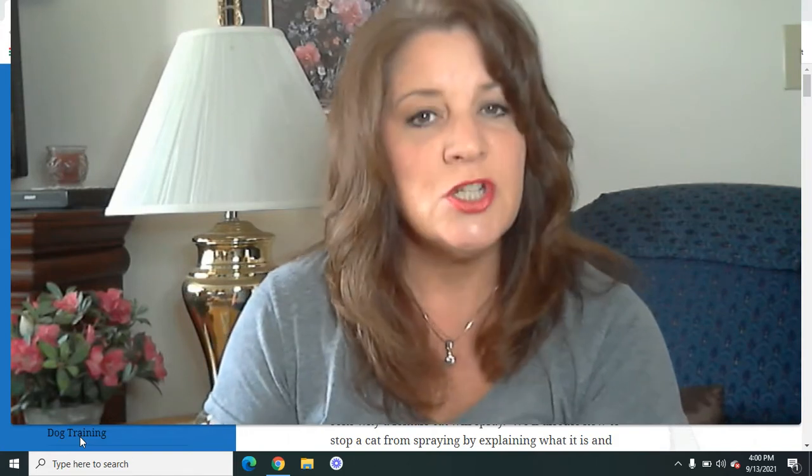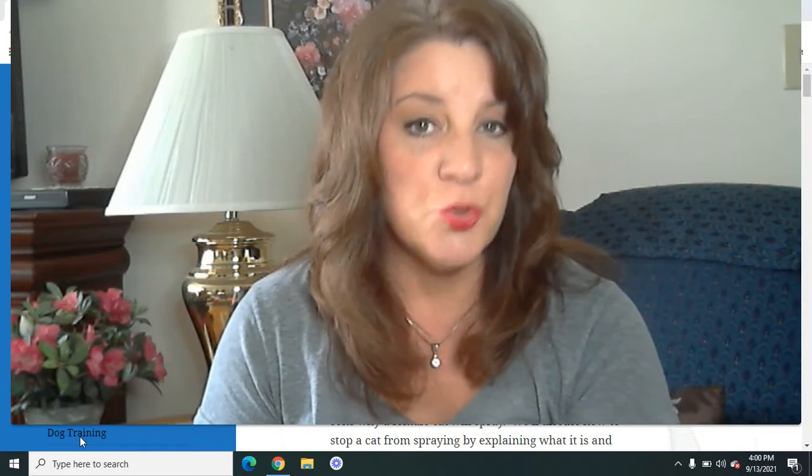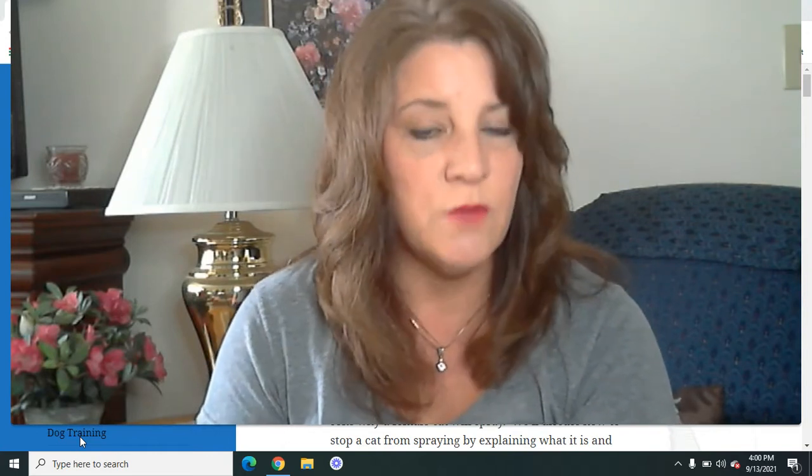If you've been here before, you know my name is Debra. I own a website called PeopleLovingAnimals.com. Just about once a week, I do a video all about the care, health, and training of dogs and cats. So if you have a dog or a cat that you would like to get continued help with, go ahead and subscribe to the channel. Also, please share the channel with your friends and family who have a dog or a cat — they might like some help as well.